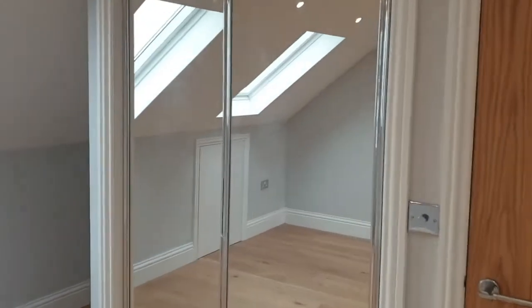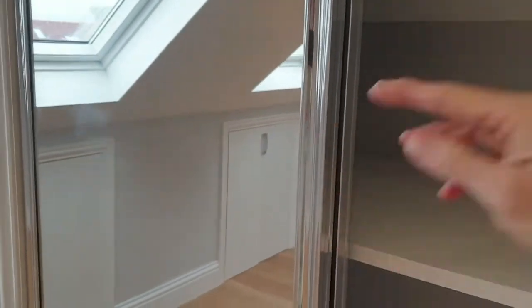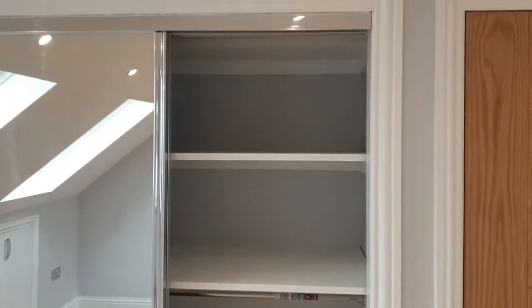Welcome to the Property Gurus. This video today is focused on built-in storage and usable space that is often lost and wasted when you're doing a project or development.